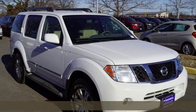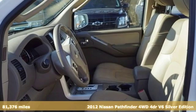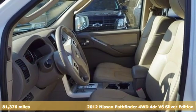Here's a 2012 Nissan Pathfinder. Innovation. Excitement. Nissan.